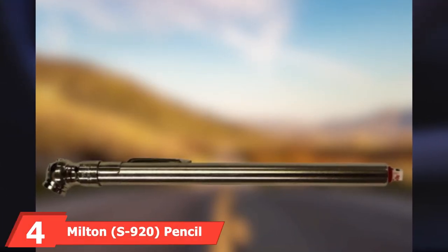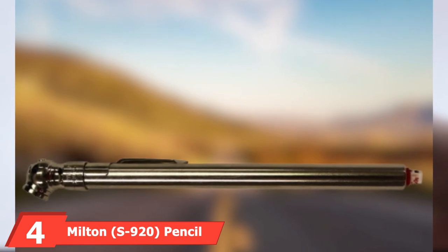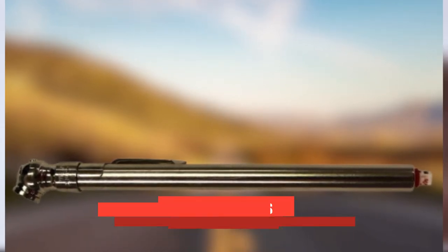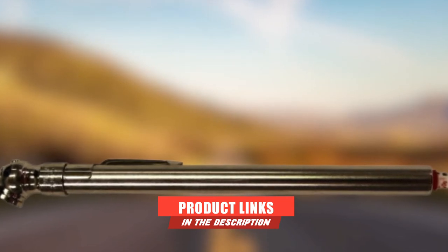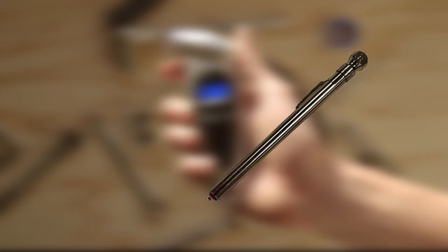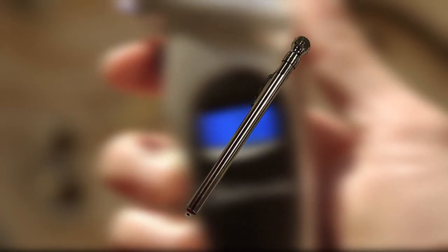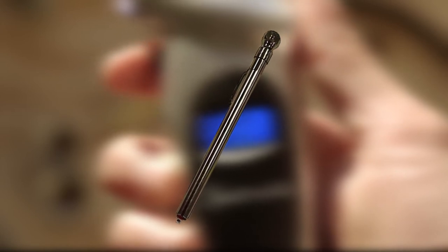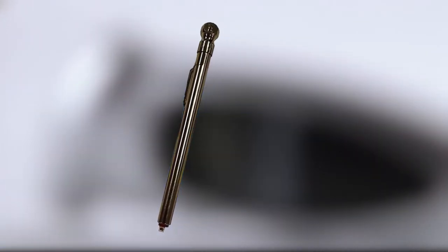Next, at number 4, we have the Milton S920 Pencil Tire Pressure Gauge with Tread Depth Gauge. This classic tire pressure gauge features a basic system where the tire's air pressure pushes the gauge rod out to tell you the tire's air pressure. It has a built-in deflator valve and a tire tread depth gauge. It measures tire tread in 1/16th inch increments and air pressure from 10 to 70 PSI in 2-pound increments.